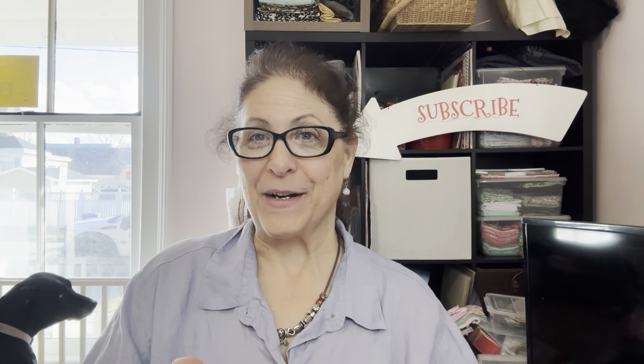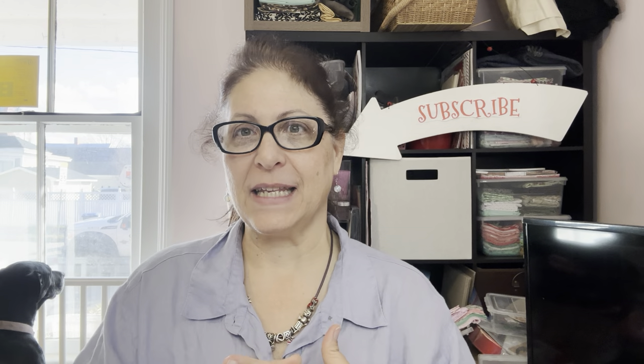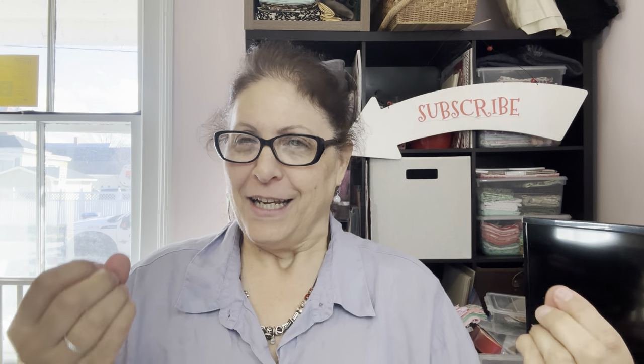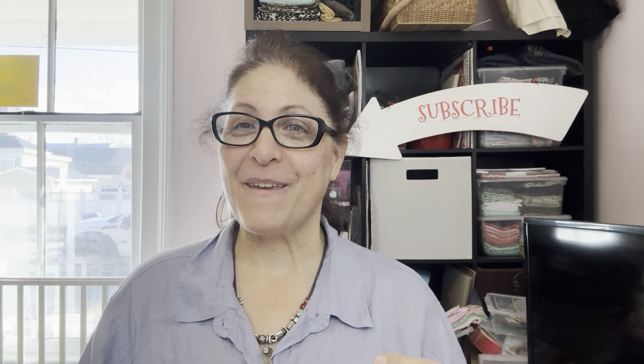Hi guys, it's Sharon with Little Britain Company, and today is Sunday, January 28th. So yesterday I created a video — which you're probably seeing on Sunday, January 28th, because it would not post on a Saturday on YouTube — I posted a run, run to Hobby Lobby.